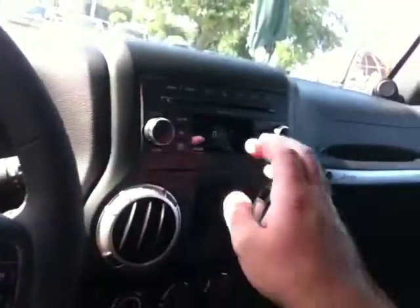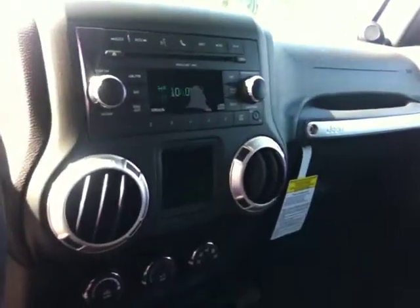It has Sirius Satellite Radio, and with every one of our new cars you get one year of Sirius Satellite Service. And the newly designed rugged Jeep interior — it's really pretty impressive when you see the whole thing together.